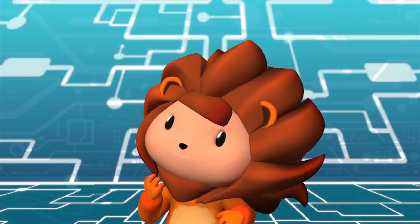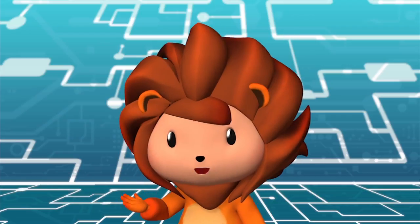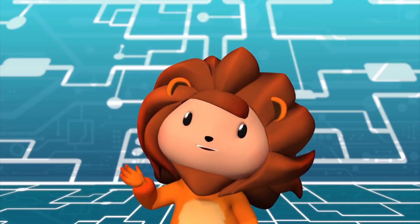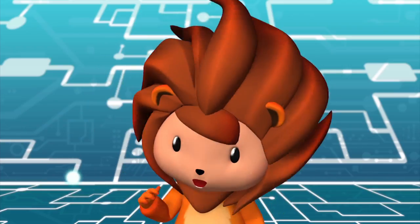Let me think of another example. Aha! Making a hamburger is also a very good example. Making a hamburger is an algorithm too. Let me explain. By the way, I love hamburgers.